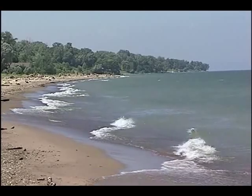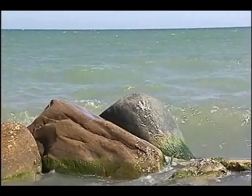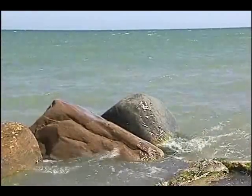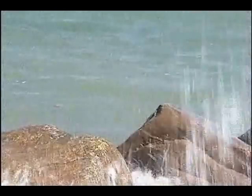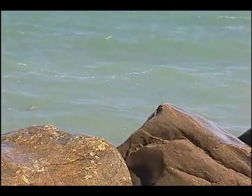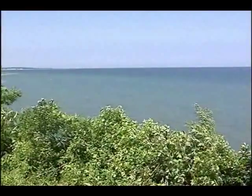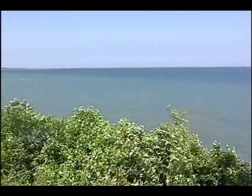There are few things more important than water. Every living thing depends upon it. And although our planet Earth is almost covered with it, less than 2% is fresh water suitable for sustaining most life. Our lake, Lake Erie, is one of those precious few sources of fresh water.